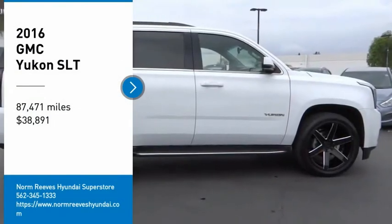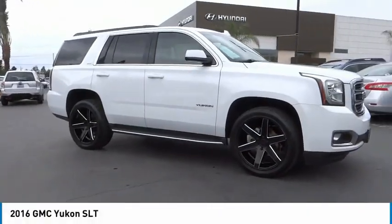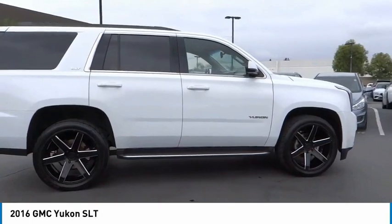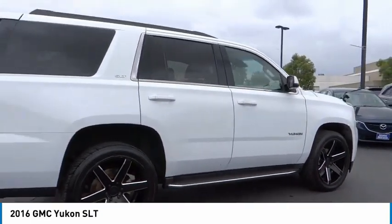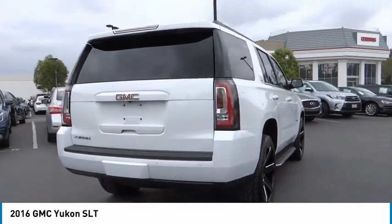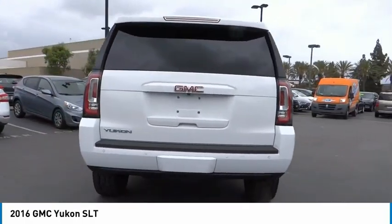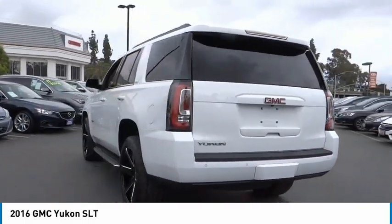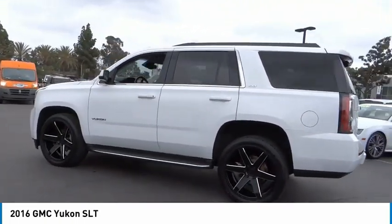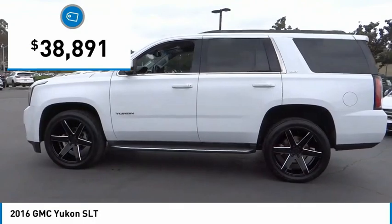Make a great choice today with the 2016 Yukon. Peace of mind comes standard with GMC's 100,000 mile, 5-year powertrain warranty and Yukon's 5-star frontal crash test rating. Boasting a Vortec 5.3 liter V8 with active fuel management and flex fuel, Yukon is agile and capable and is priced below $40,000.